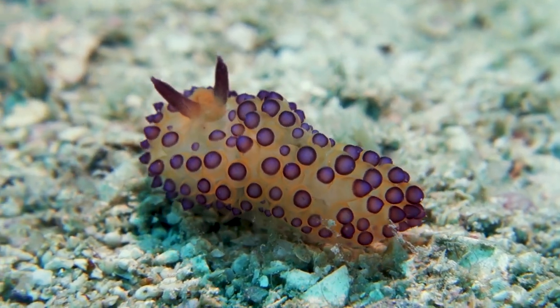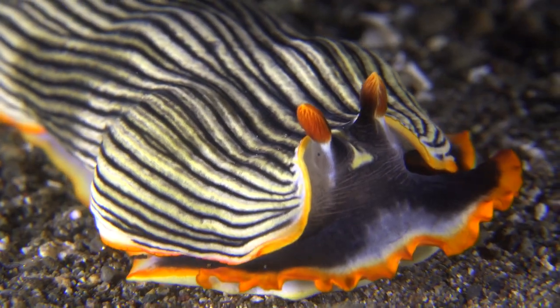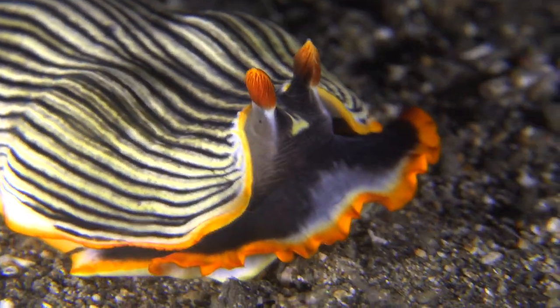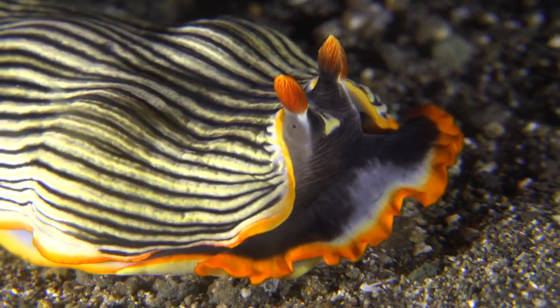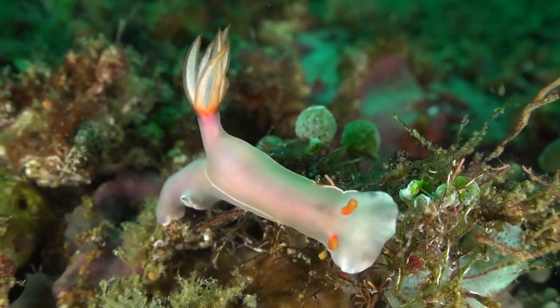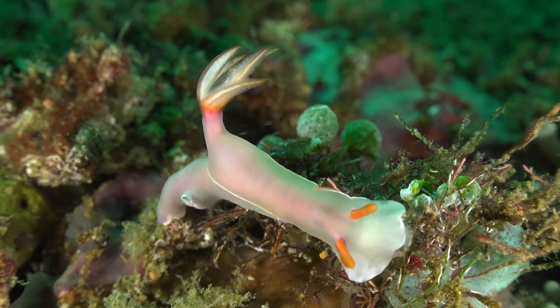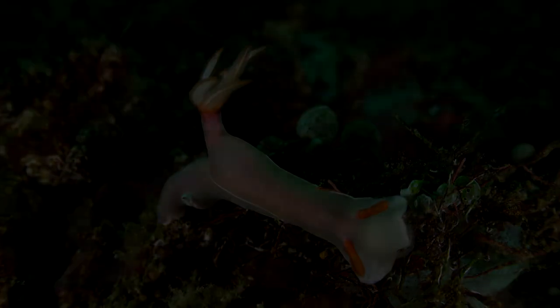As we conclude our exploration of the mesmerizing world of sea slugs, we are reminded of the boundless wonders that lie beneath the ocean's surface. From the adorable sea bunny to the dazzling array of colors and forms displayed by other species, sea slugs continue to fascinate and inspire us. Join us next time as we uncover more extraordinary creatures that call our oceans home. Thanks for watching and see you in the next video.